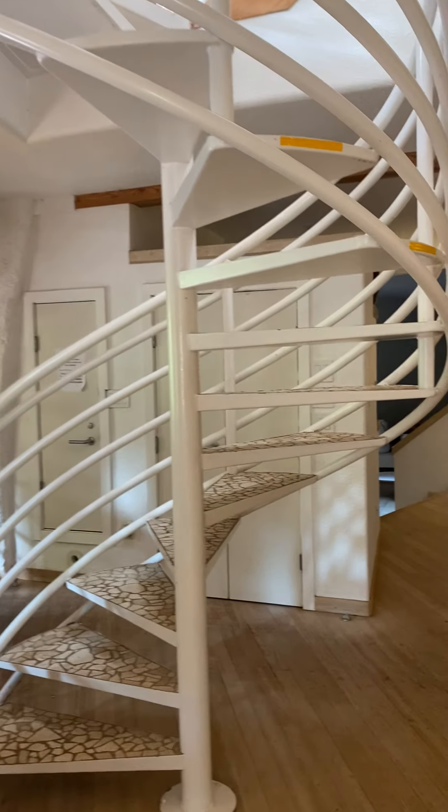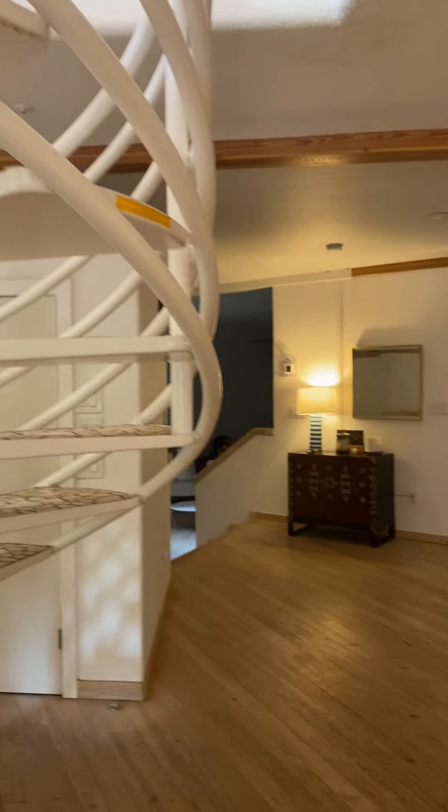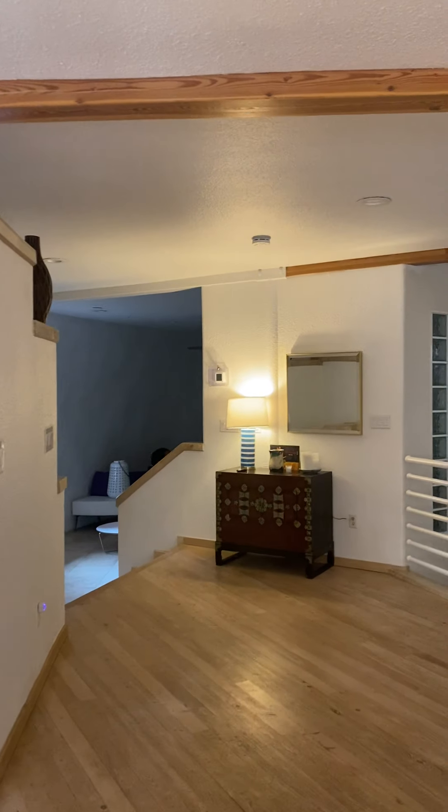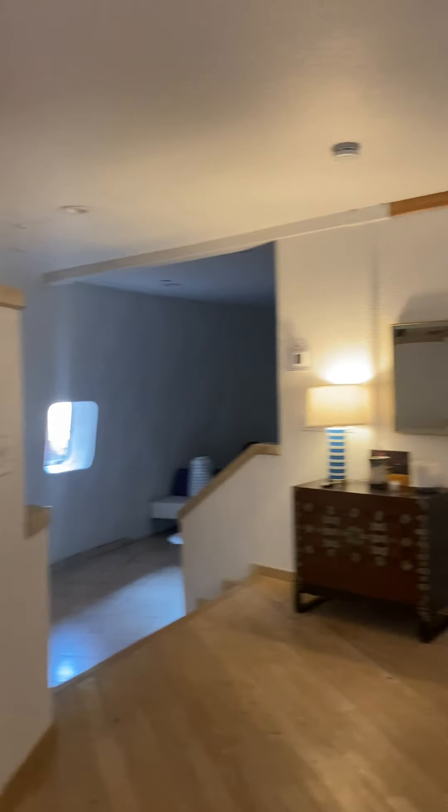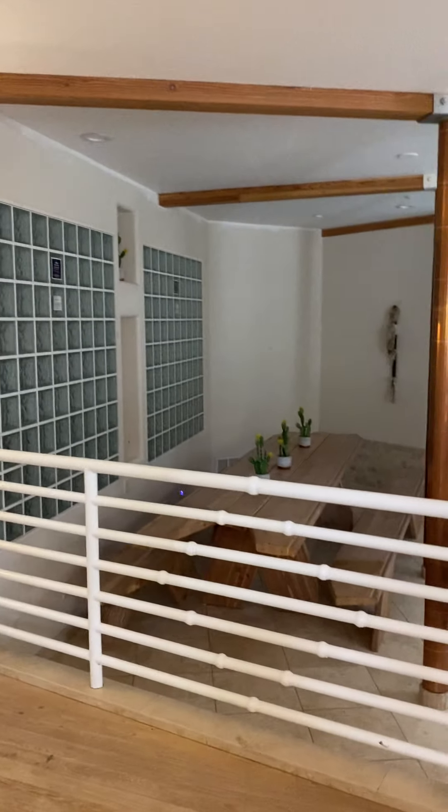That goes up to all ten bedrooms. Meditation room, drawing room, exercise room. This giant dining table.